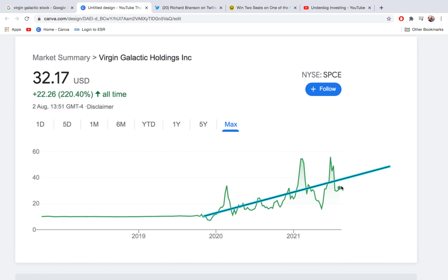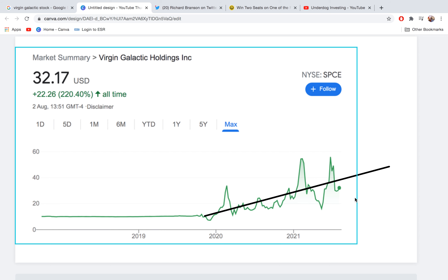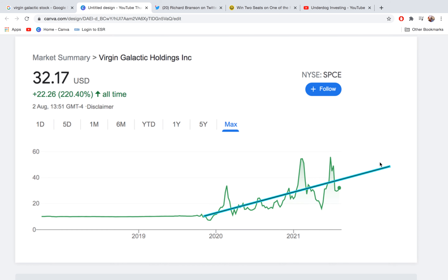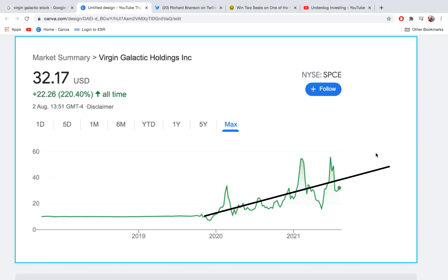So much positivity has happened with Virgin Galactic over the past year or so. Just off the top of my head: we managed to achieve all the FAA approval requirements, we managed to send Richard Branson to space, and soon after the next two test flights — the third and fourth — we are likely to be able to start commercial operations in early 2022. I personally think that starting commercial operations and actually generating real revenue is going to cause some kind of exponential rise in the stock price.